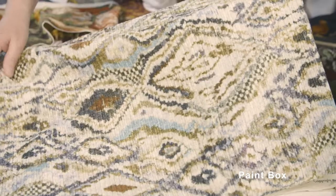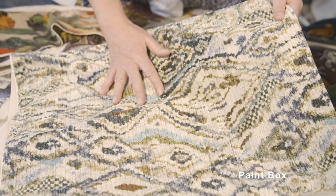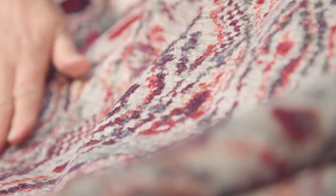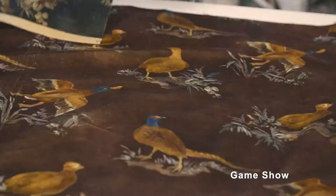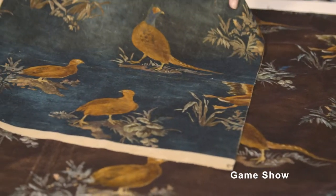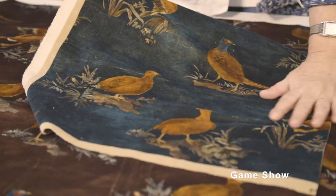We also have Paintbox which is a ribbed velvet in exuberant multicolour, which is fabulous and modern for any interior, mixed with a beautiful floral pompadour, classic floral, and with Game Show which is a beautiful design of English country birds.